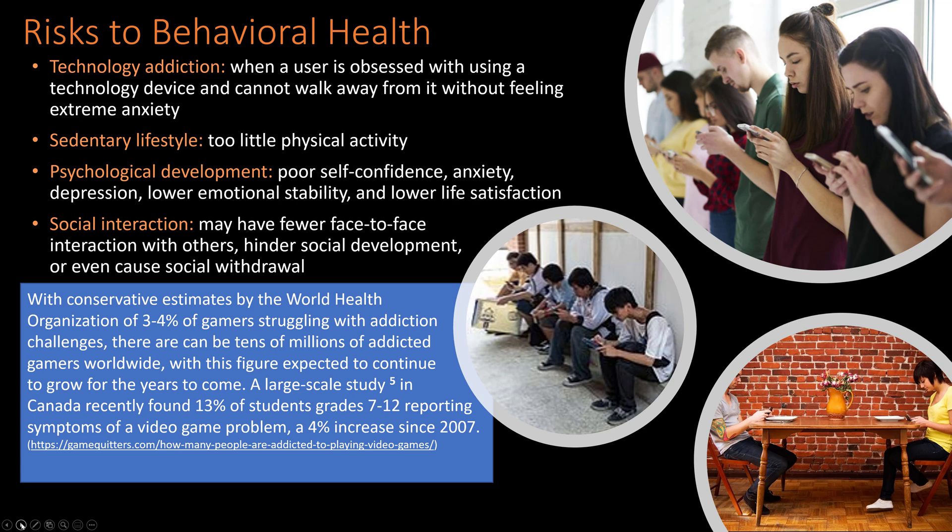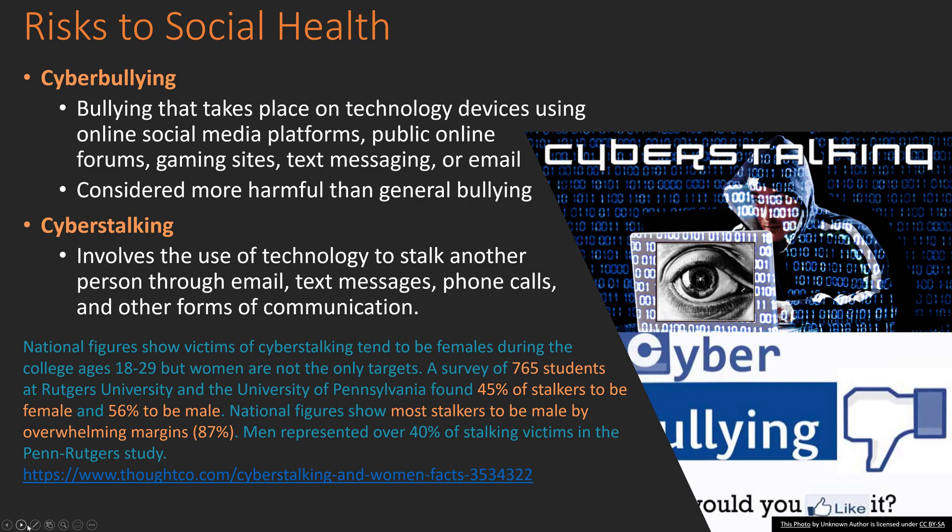Conservative estimates from worldwide organizations show three to four percent of gamers struggle with addiction challenges, which could mean tens of thousands of addicted gamers today. A large-scale study in Canada recently found 13% of students in grades 7 through 12 reported symptoms of a video game problem — a four percent increase from 2007. I also see this in learning: students spending so much time on social media, gaming, and entertainment that they don't finish their work, drop a class, retake it, and end up doubling their costs.